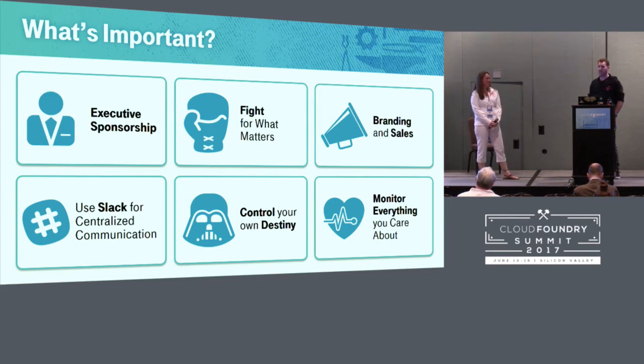Slack has been invaluable for us — it's how we communicate with all of our customers. We have 300 or 400 users in our Cloud Foundry channel from T-Mobile actively using the platform. We communicate outages, upgrades, and people post questions that we or others answer. We have a chat bot that takes in tickets, helps with org requests, and things like that. We also use it for our standups, and all of our Datadog monitoring alerts go directly to Slack so we see a history of everything.